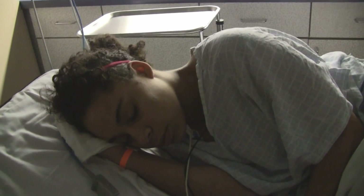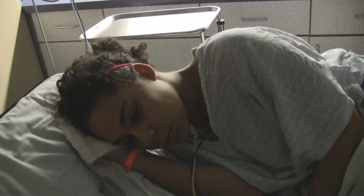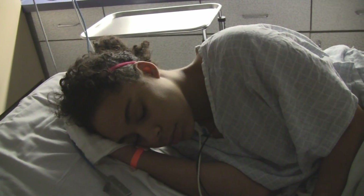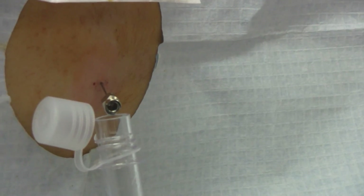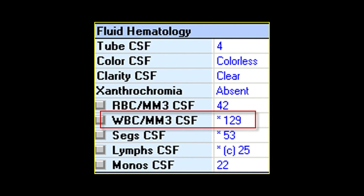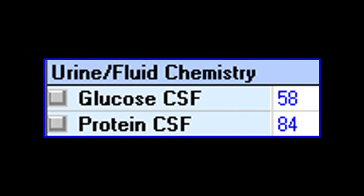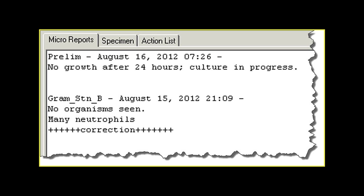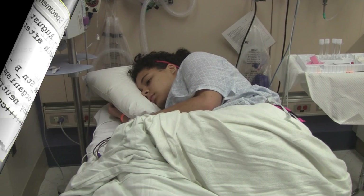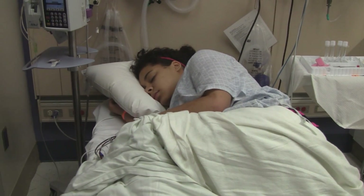We're going to go ahead and do your spinal tap next. I'll turn the camera off so we can spend a little bit more time explaining that procedure to you. Spinal tap done — spinal flow looks pretty clear. You did a great job. On a scale of 10, what's your headache doing? Is your headache still gone? The headache's still gone.